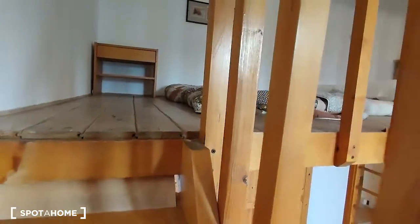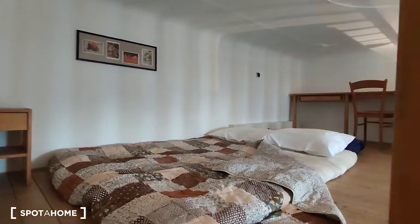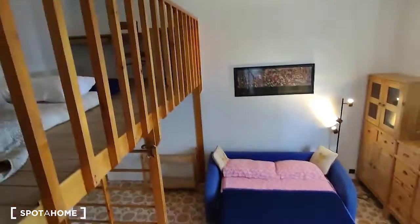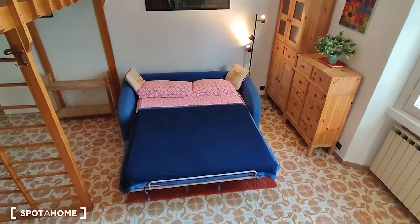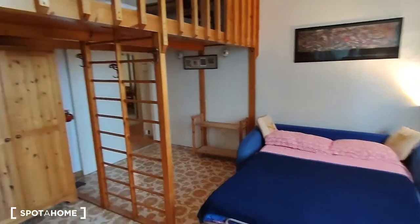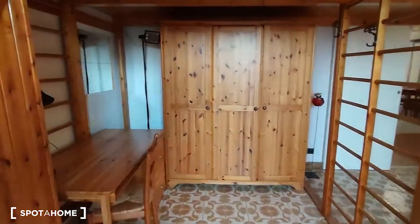Here we are and it's really nice as you can see, with one more desk. This is the top view to the living room — here is also a desk as you can see.